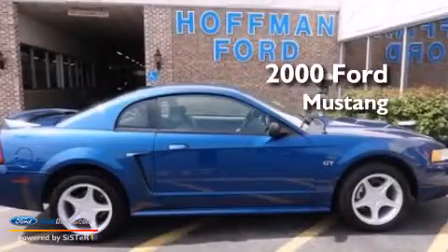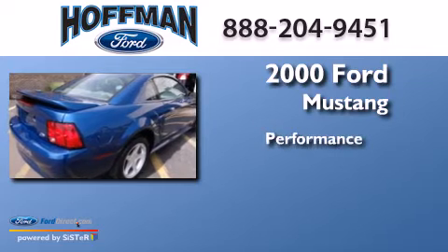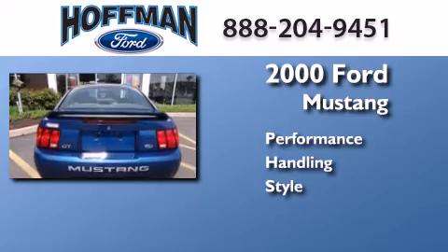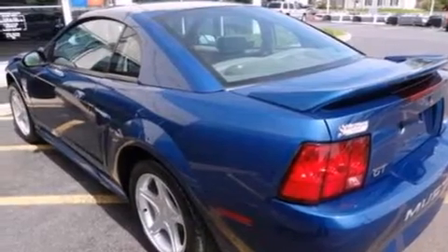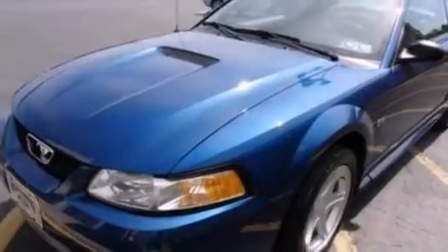This is a 2000 Ford Mustang. Its top features include a locking rear differential, a sport suspension, aluminum wheels, and a multi-link rear suspension.